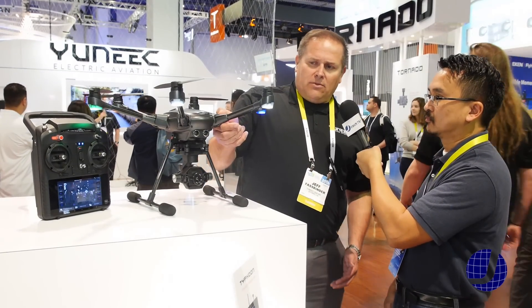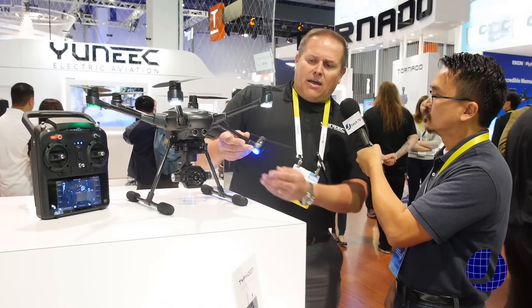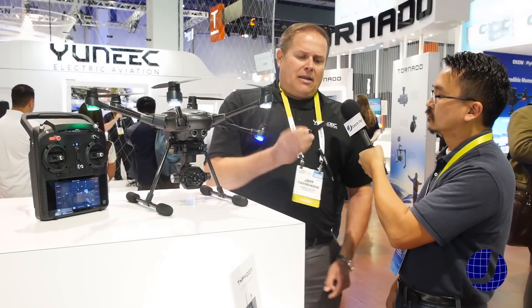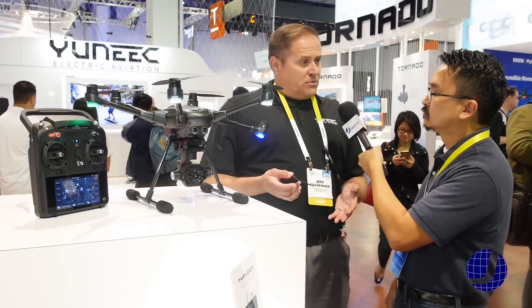The great thing about this is its compact size. You can pull down the arms here simply by pressing the side and dropping them down. We have a quick-release prop that pops on and off, so it prevents you from putting props on the wrong way. It makes it easy to put on, which is great for consumers.